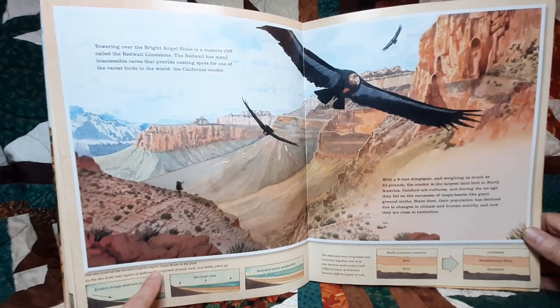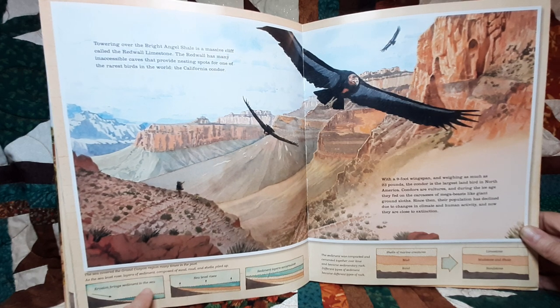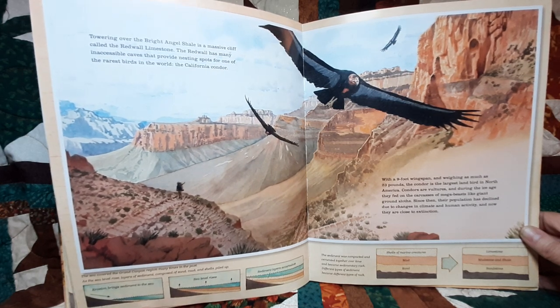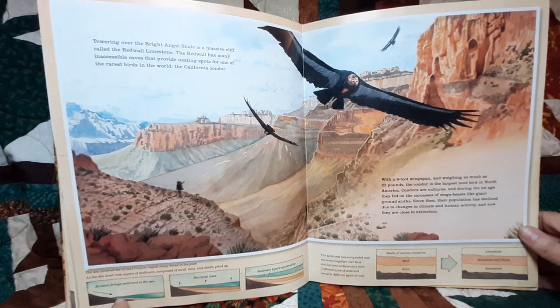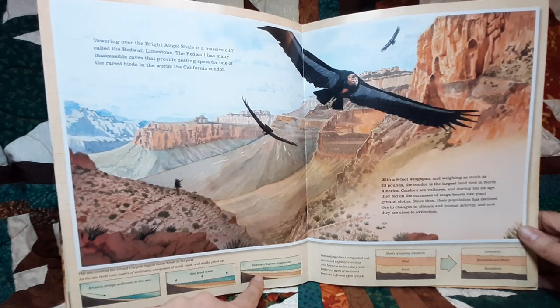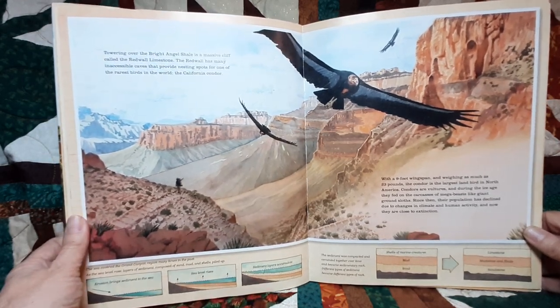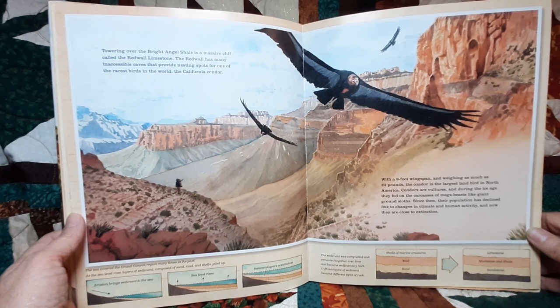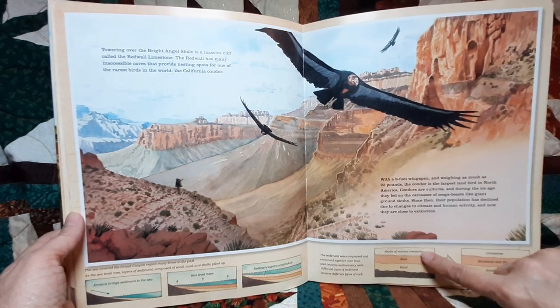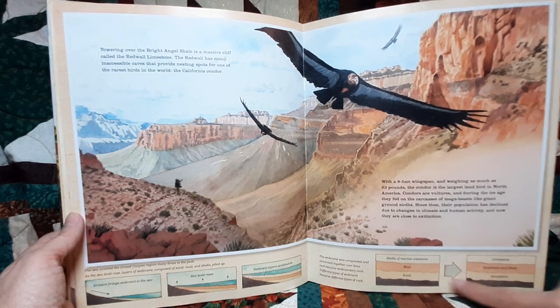The sea covered the Grand Canyon region many times in the past. As sea level rose, layers of sediment composed of sand, mud, and shells piled up. Erosion brings sediment to the sea, the sea level rises, and sediment layers accumulate. The sediment was compacted and cemented together over time and became sedimentary rock. Different kinds of sediment became different types of rock: shells of marine creatures became limestone, mud became mudstone and shale, and sand became sandstone.